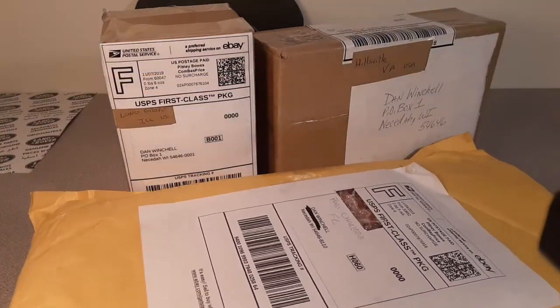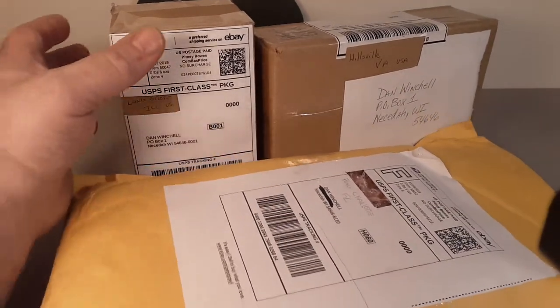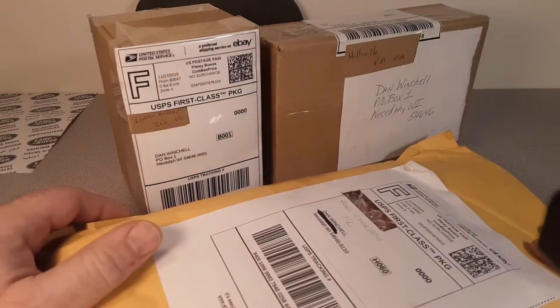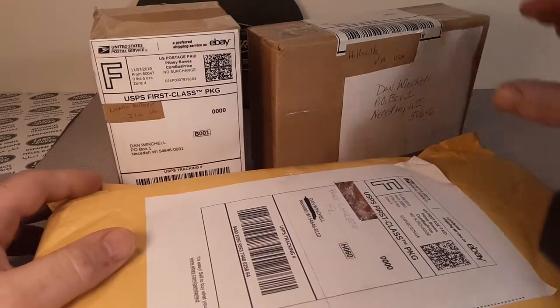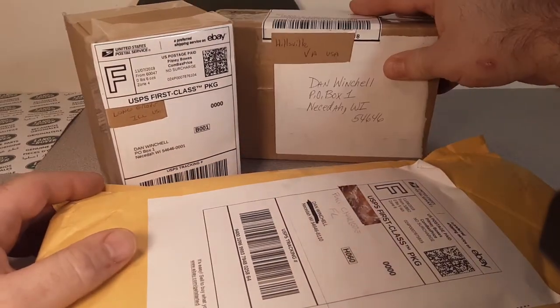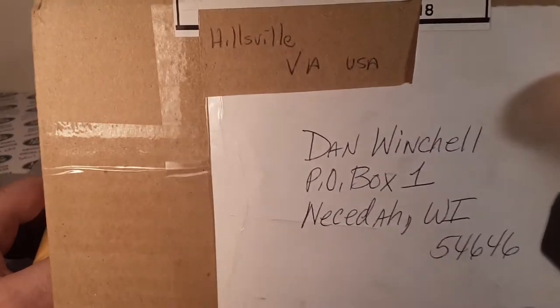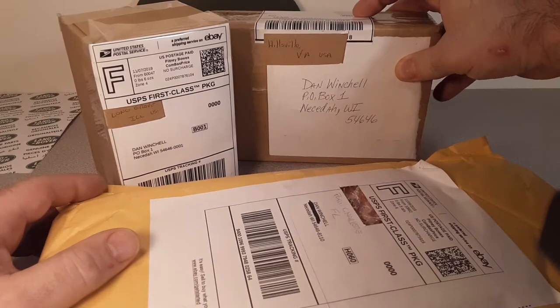Hey, guess what? We got an unboxing Saturday. Yes, that's right. I was going to do these in different videos, but some of these I'm just, you know, whatever. We're gonna do it. But this one I know what is, and we're gonna do a big shout out to Virginia — Hillsville, Virginia. So we're gonna do that one last.